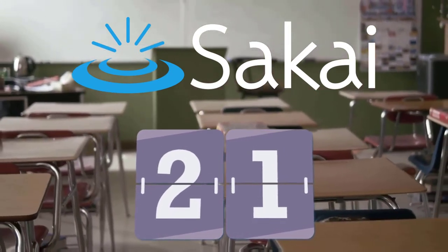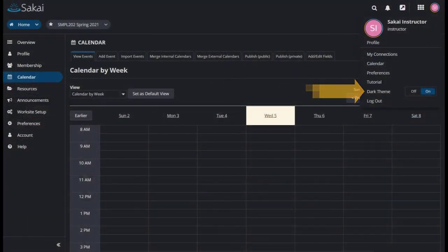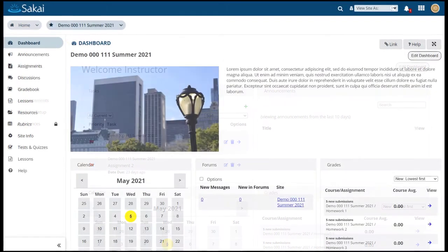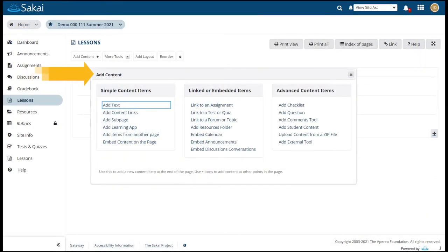Sakai 21, our latest release, features dark mode, the new dashboard tool, and several improvements in lessons.